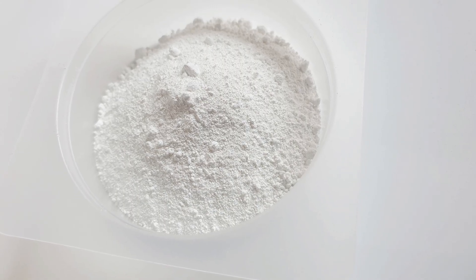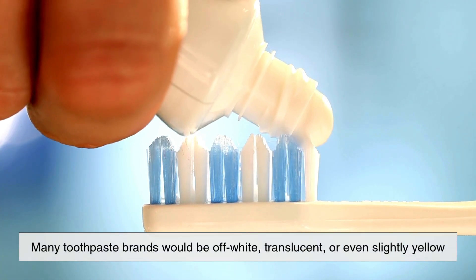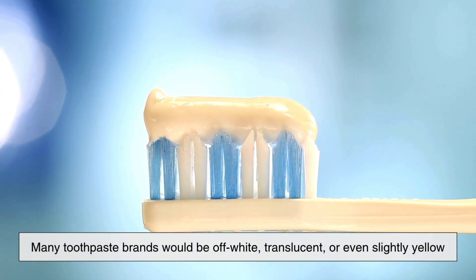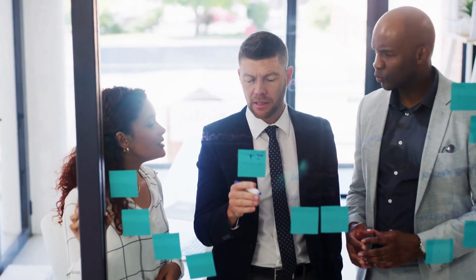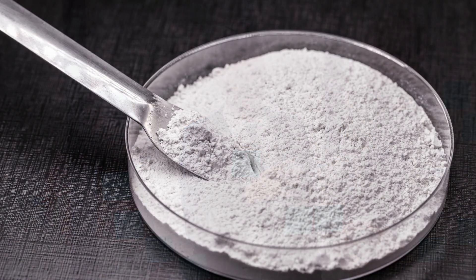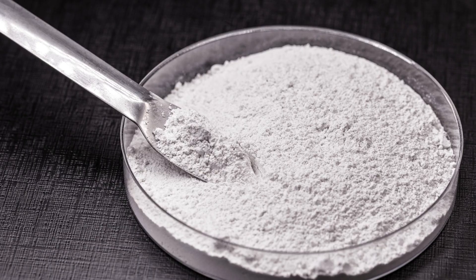Without titanium dioxide, many toothpaste brands would be off-white, translucent, or even slightly yellow — natural colors that might not sell as well. It's a marketing tactic that works, and titanium dioxide is the industry standard for achieving that desired look.